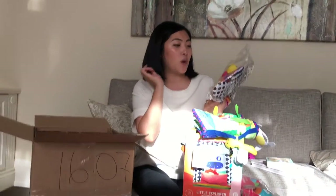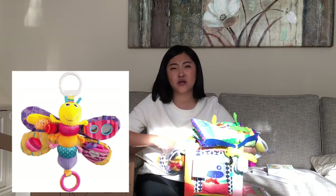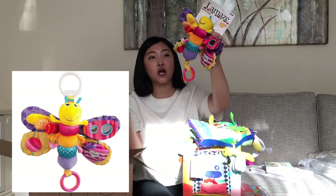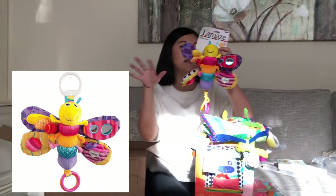I got this toy from La Maze. It's one of those toys that comes with a hook so she can put it on her car seat and the stroller — different textures, makes different sounds.